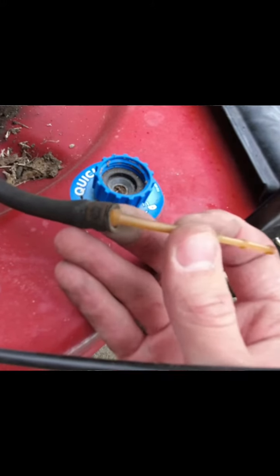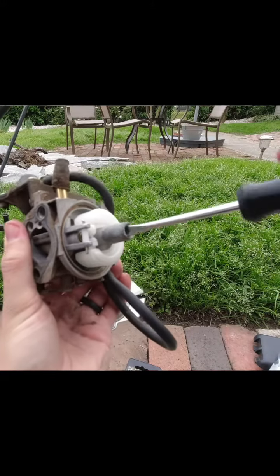Everything's got a story of why they get parked. This air filter kind of reminds me of Forrest Gump, just not as lucky.